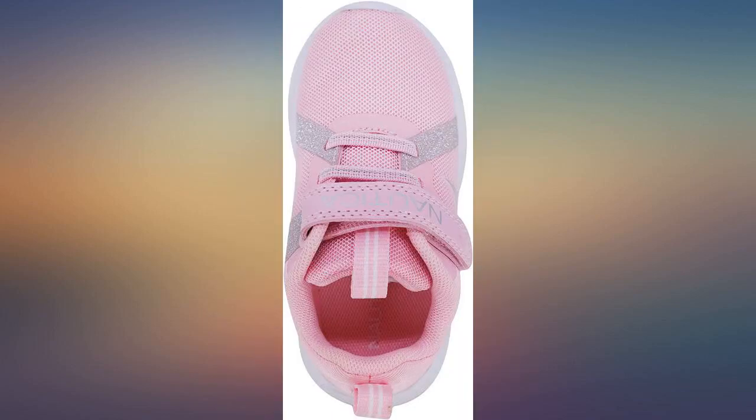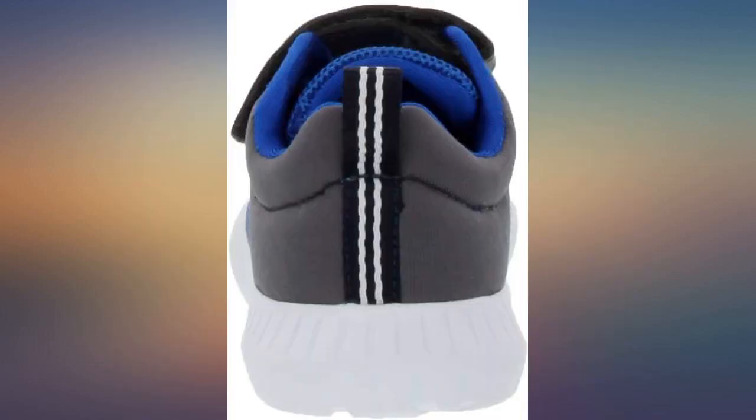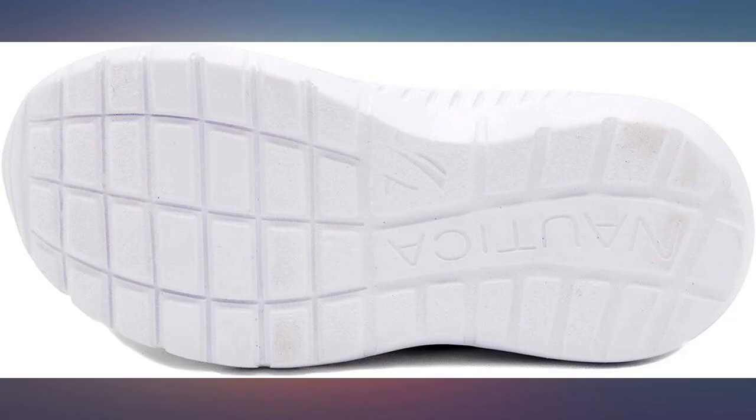Beautiful and durable sneakers for my little guy. True to size — he's four and a half, I bought a size 11 and it fitted him well. Great pair of shoes for my three year old. Perfect fit and easy for him to get on and off. Highly recommend.